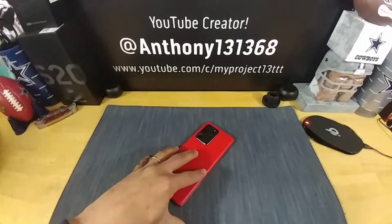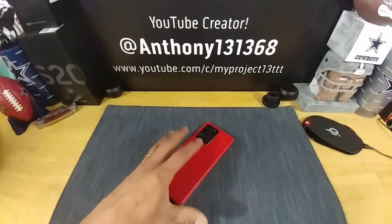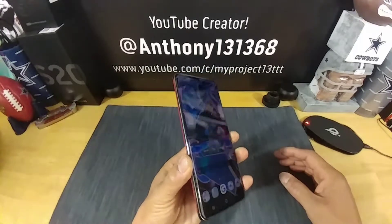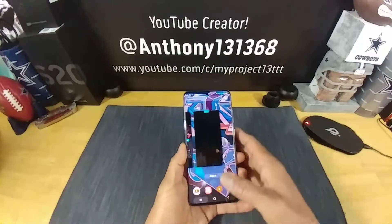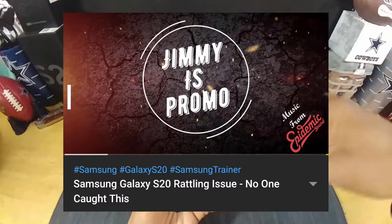I'm also going to talk about an issue that the S20 Ultra has — but is it really an issue? I'm subscribed to a gentleman, Jimmy's Promo. I watched his video and didn't know what was actually going on within the S20 Ultra. I don't know if this is the same for the S20 or S20 Plus, but there's a reason. It may be an issue, may not — and you're probably going to be like 'okay' or 'are you kidding me?' I'll leave a link down below in the description.